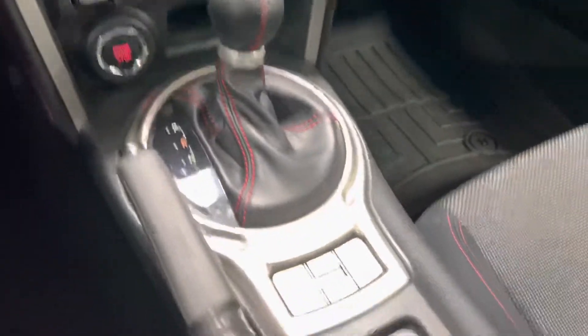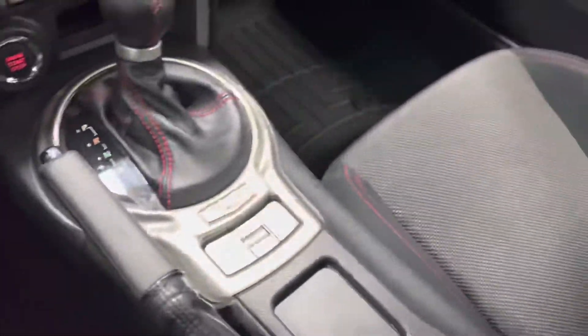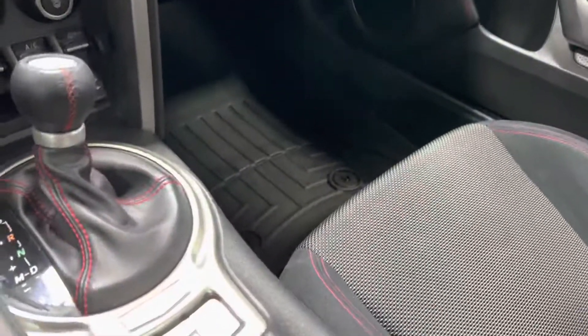We hop right on in. It is the automatic transmission. You got your sport and snow controls, traction controls. Two cup holders, and it does have a 12-volt plug-in.